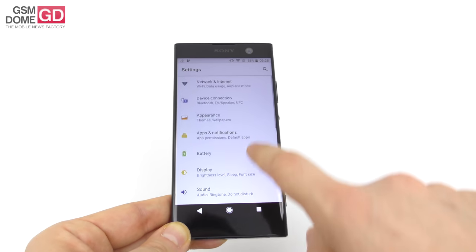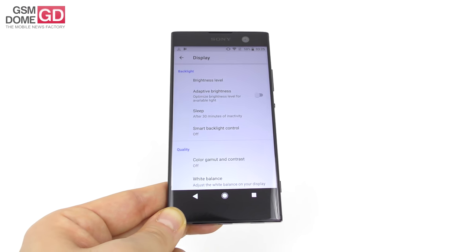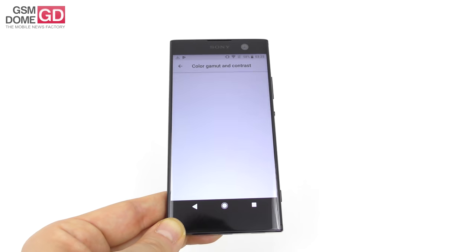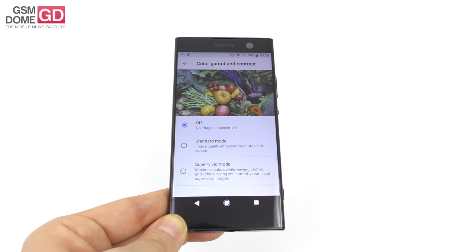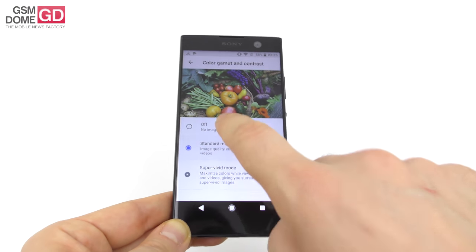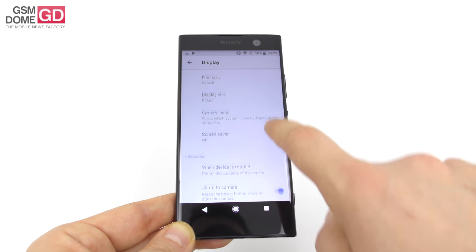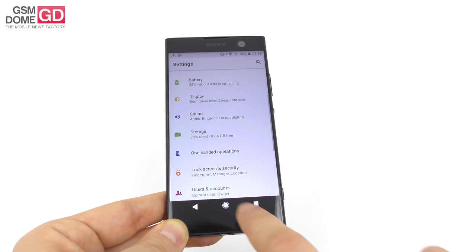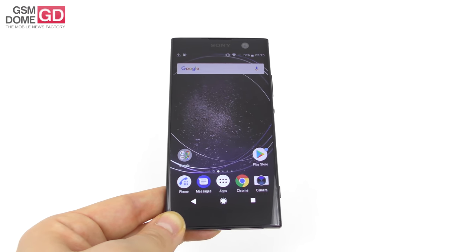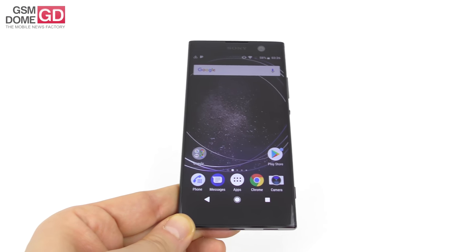As far as screen settings are concerned, you can tweak brightness, adaptive brightness, sleep, and smart backlight control. There's color gamut and contrast settings — you can choose standard mode or super vivid mode, which can get rid of that whitish tint I mentioned. Font size, display size, and system icons are also adjustable. Overall, a pretty okay screen aside from the white tint and slightly soft contrast, but very immersive thanks to the narrow bezels.